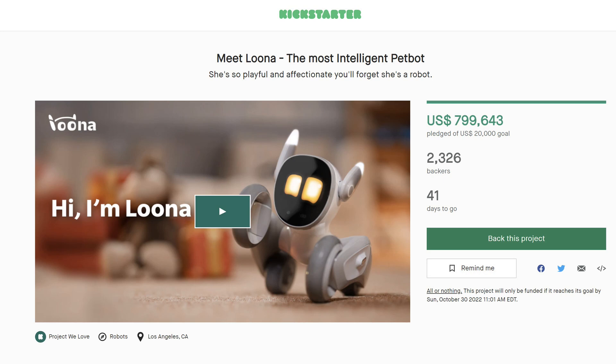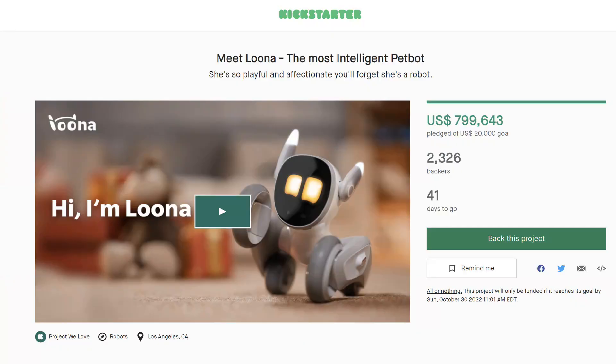This is the front page of the Kickstarter campaign for Luna, and look at the first sentence: 'She is so playful and affectionate, you will forget she is a robot.' She — unlike previous robots, we have a 'she' this time. So I want to look first at the deals on the right side of the screen. As you can see, they have more than 2,000 backers. There is 41 days to go, so hopefully you see this video before the end of the 41 days.